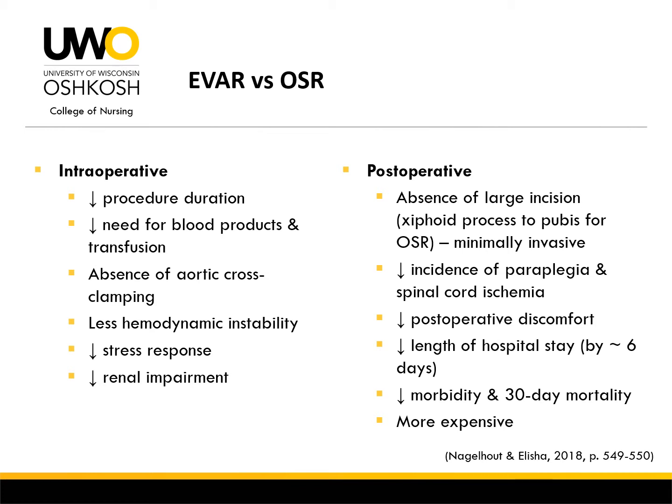However, this procedure tends to be associated with more expense, as lifelong monitoring is mandatory and re-interventions are likely.